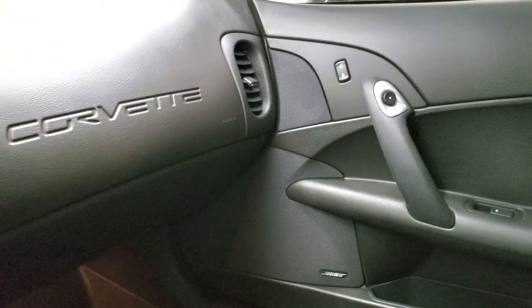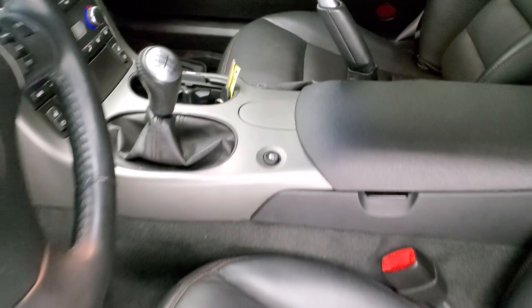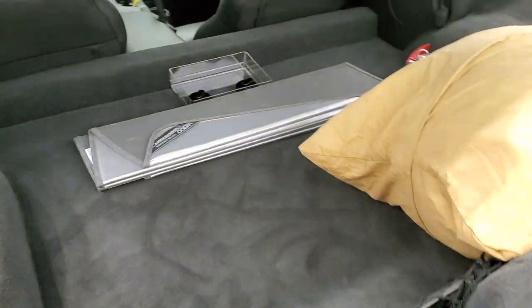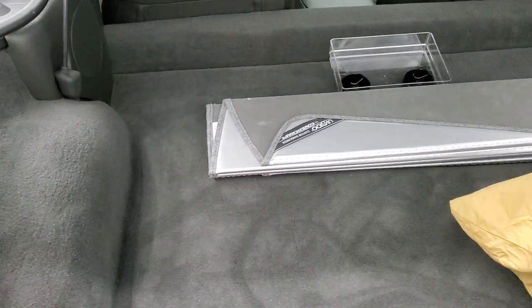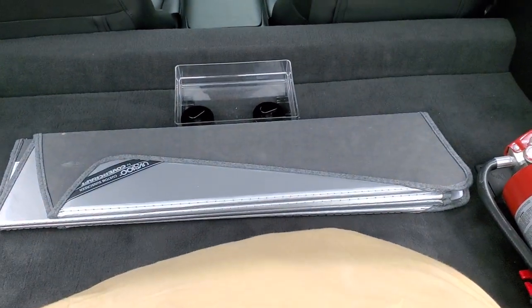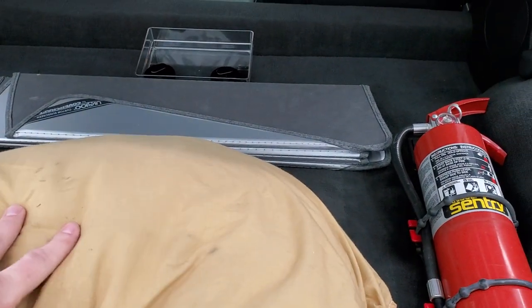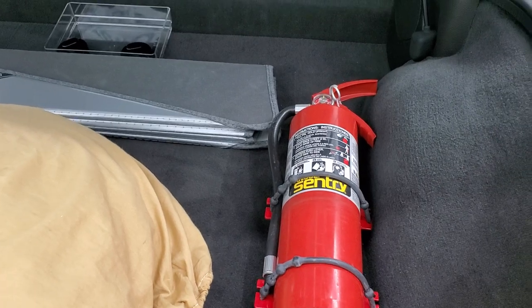We'll take a look at the back hatch area. It does come with a Z06 frame border and a windshield sun shield. It also has a car cover, and you get a fire extinguisher back here.